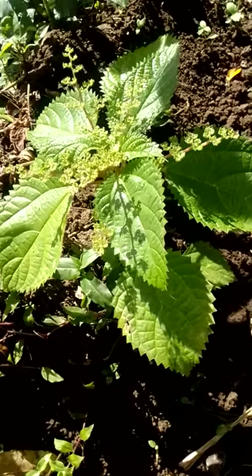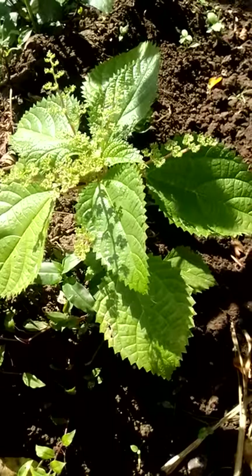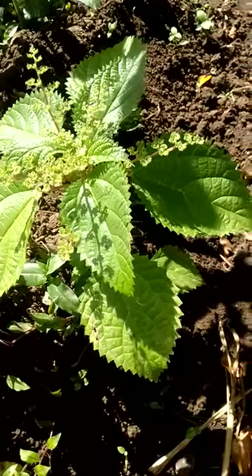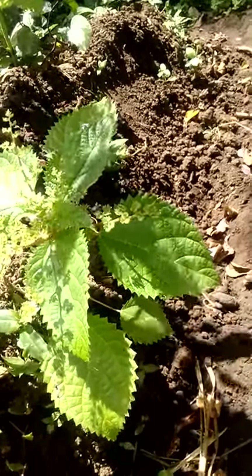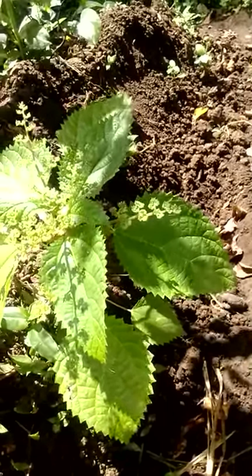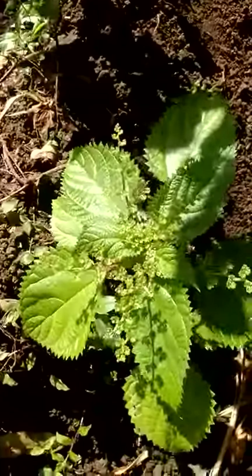It's also useful for kidney and bladder problems. The leaves stop bleeding, acting as coagulants, and the juice works as a hair tonic. It also helps with nail growth, hay fever, nasal inflammation, and upper respiratory tract infections.